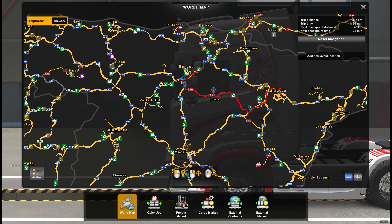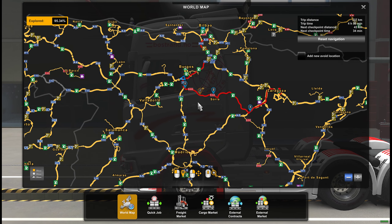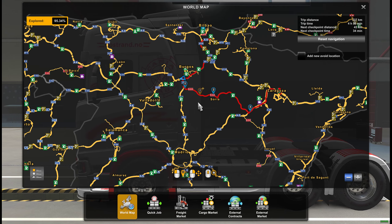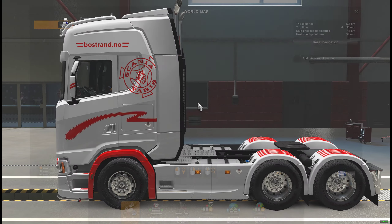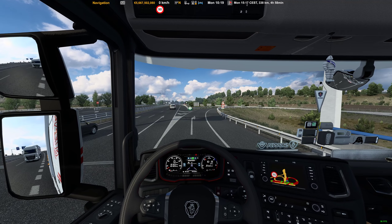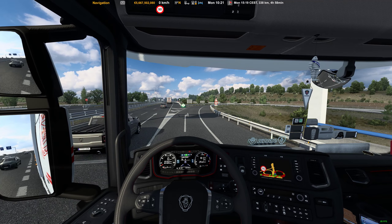Hi, today I want to explore one of the three new roads that has been implemented in Spain in version 1.43. So we start here, stay right and then exit right. As you can see it says Madrid and Soria, and we are going to go through Soria to have a look at what it is.